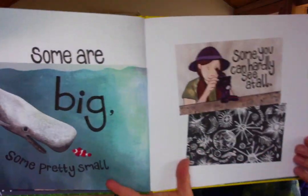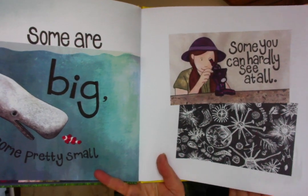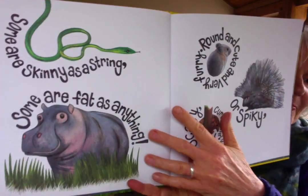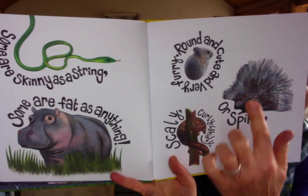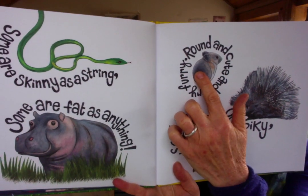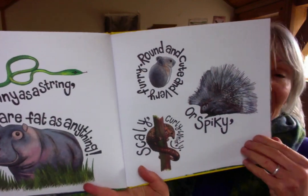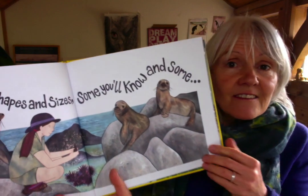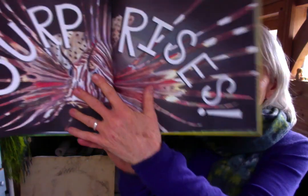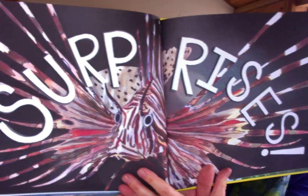Some are big, some pretty small, some you can hardly see at all. Some are skinny as a string, some are fat as anything. Round and cute and very furry, or spiky, scaly, curly whirly — creatures of all shapes and sizes, some you'll know and some surprises. And lots of you will know what that surprise is!